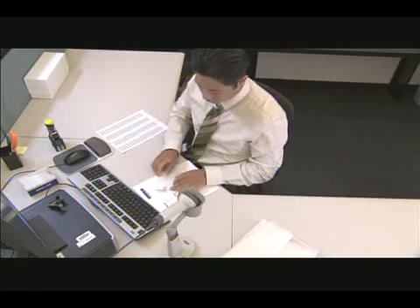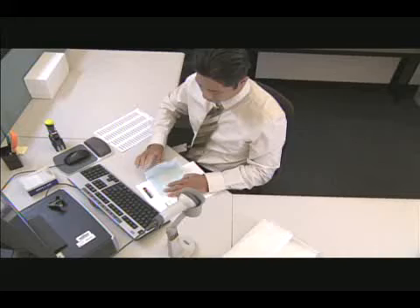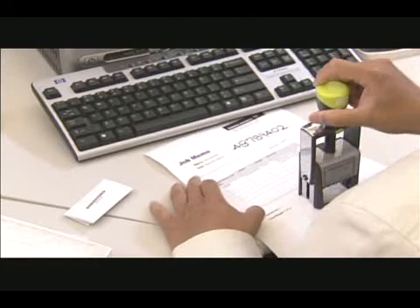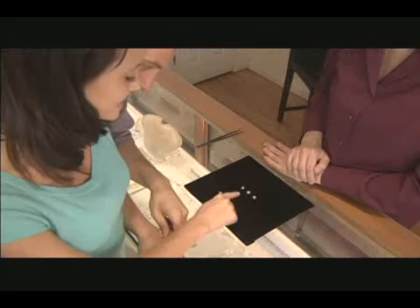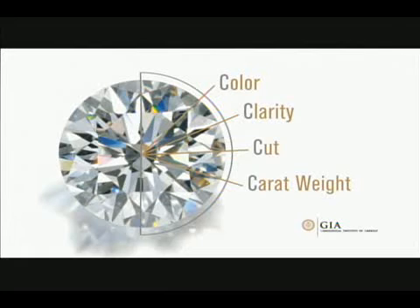Diamonds of all shapes and sizes come to GIA from every corner of the globe for analysis and grading, including the world's most famous diamonds, like the Smithsonian's Blue Hope Diamond and the De Beers' Millennium Star. Let's select a diamond and see how it rates for color, clarity, cut, and carat weight, by taking it through some of the steps in the GIA grading process.